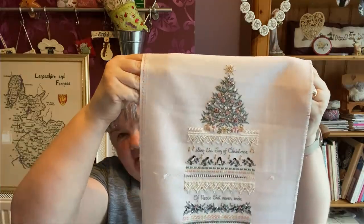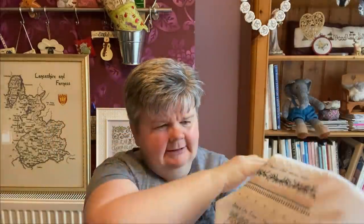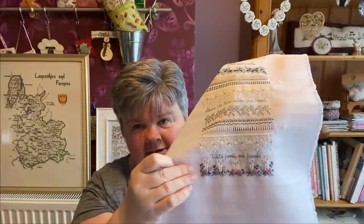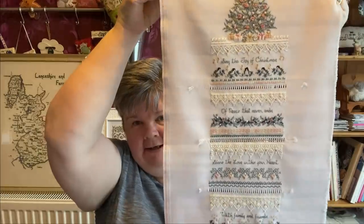My next one is the Heirloom Christmas Sampler by The Victoria Sampler. I'm stitching the longer version of it — this has been one of my WIPs for a long time. This time I've stitched the candles and the poinsettias. As I've said in a previous video, it's these pulled thread bits that I don't like doing, and there's a really big bit at the bottom that I'm not looking forward to. But we'll see how it goes.